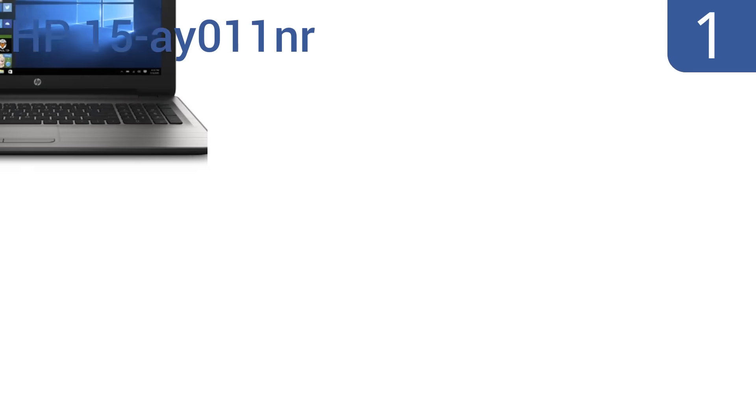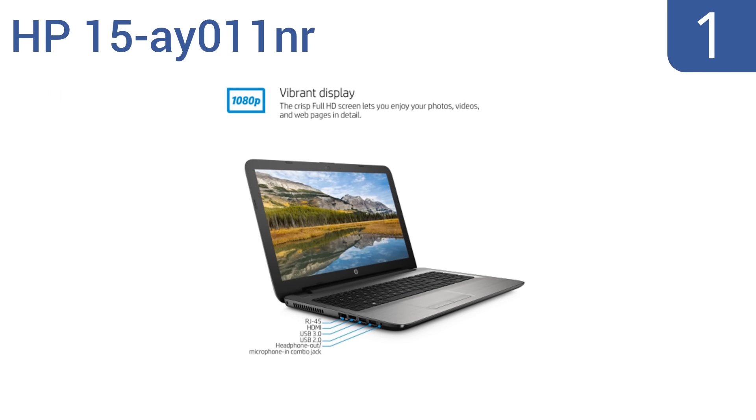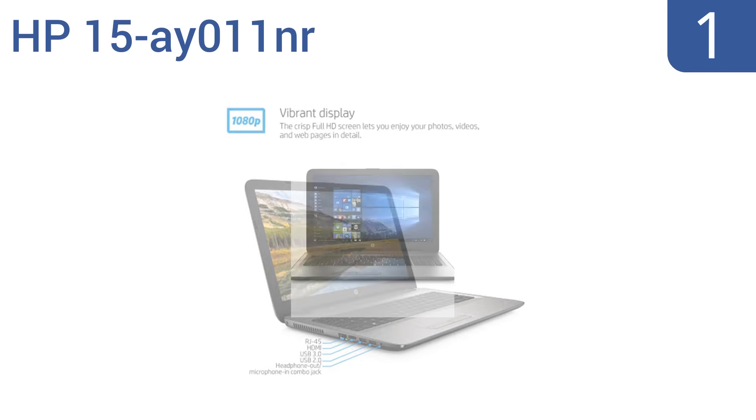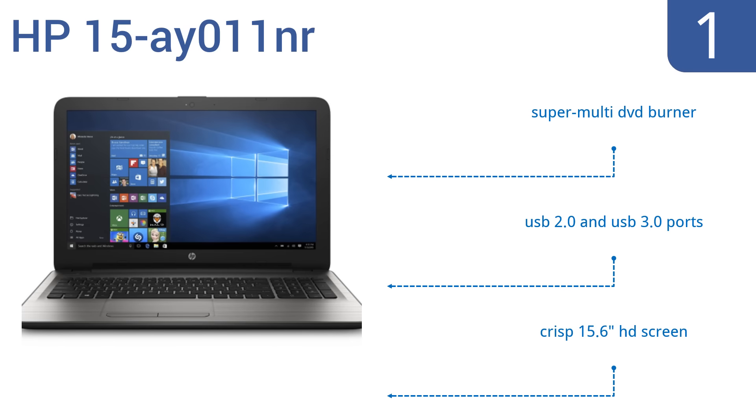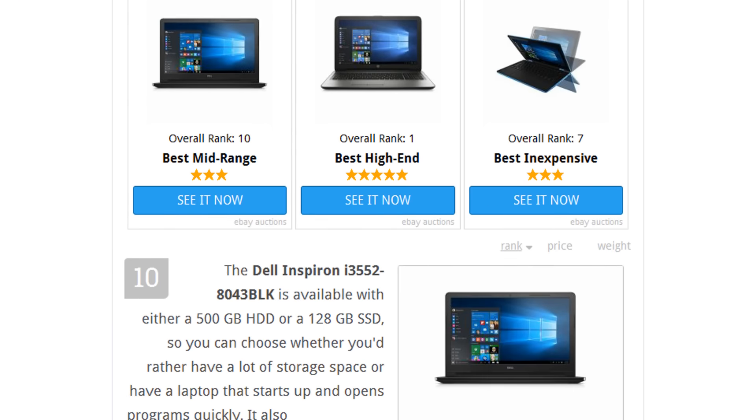Coming in at number one on our list, the HP 15-AY011NR may be bulky, but if you wanted to get this kind of power packed into a slimmer body, you'd be shelling out twice the price. It comes with your choice of a 128 gigabyte solid state drive or a one terabyte hard disk drive, both featuring eight gigabytes of RAM and an Intel Core i5 processor. It also includes a super multi-DVD burner, USB 2.0 and 3.0 ports, and a crisp 15.6 inch HD screen.